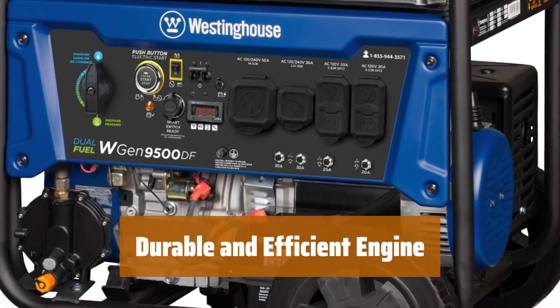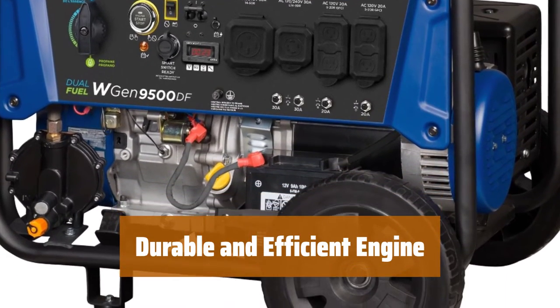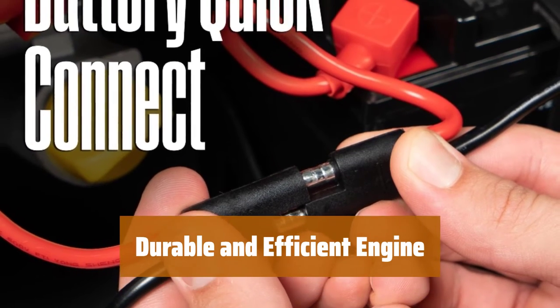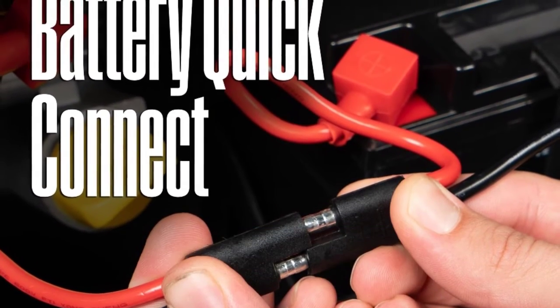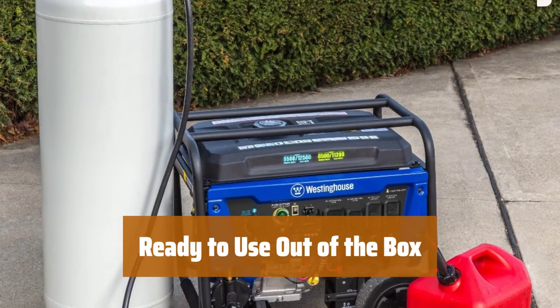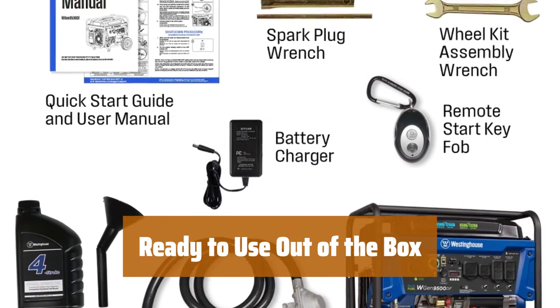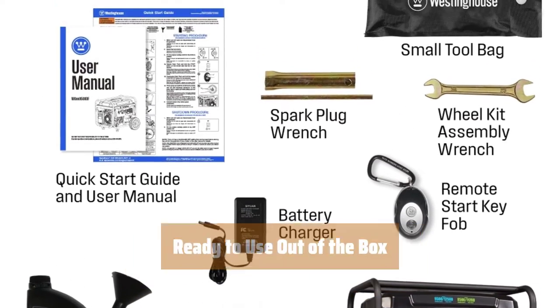Powered by a heavy-duty 457cc Westinghouse engine with automatic low oil shutdown and digital hour meter for real-time updates on voltage output and lifetime hours. Comes with a remote start key fob, battery charger, oil, funnel, tool kit, and user's manual for easy setup with minimal assembly required.